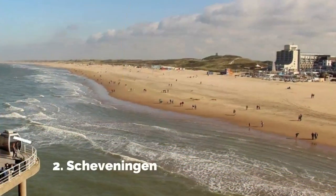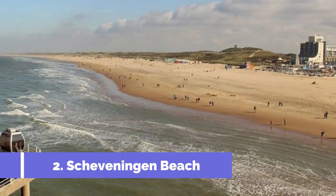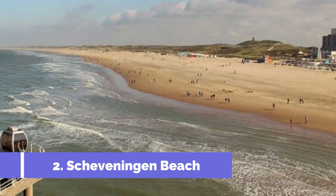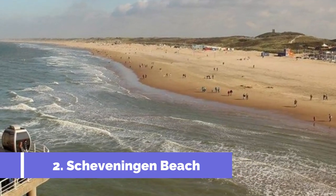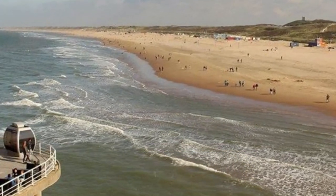Number two: Scheveningen Beach. Welcome to Scheveningen beach, one of the top attractions in the beautiful coastal city of Scheveningen, Netherlands. This lively beach resort is renowned for its pristine sandy shores, stunning panoramic views of the North Sea, and a variety of entertainment options for all ages.